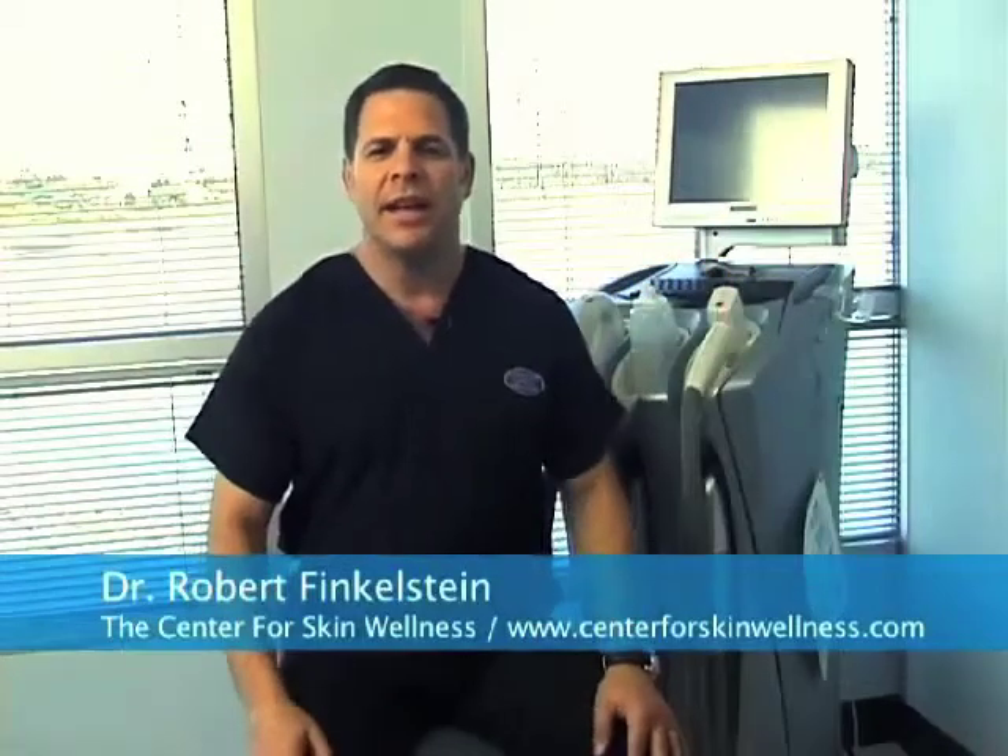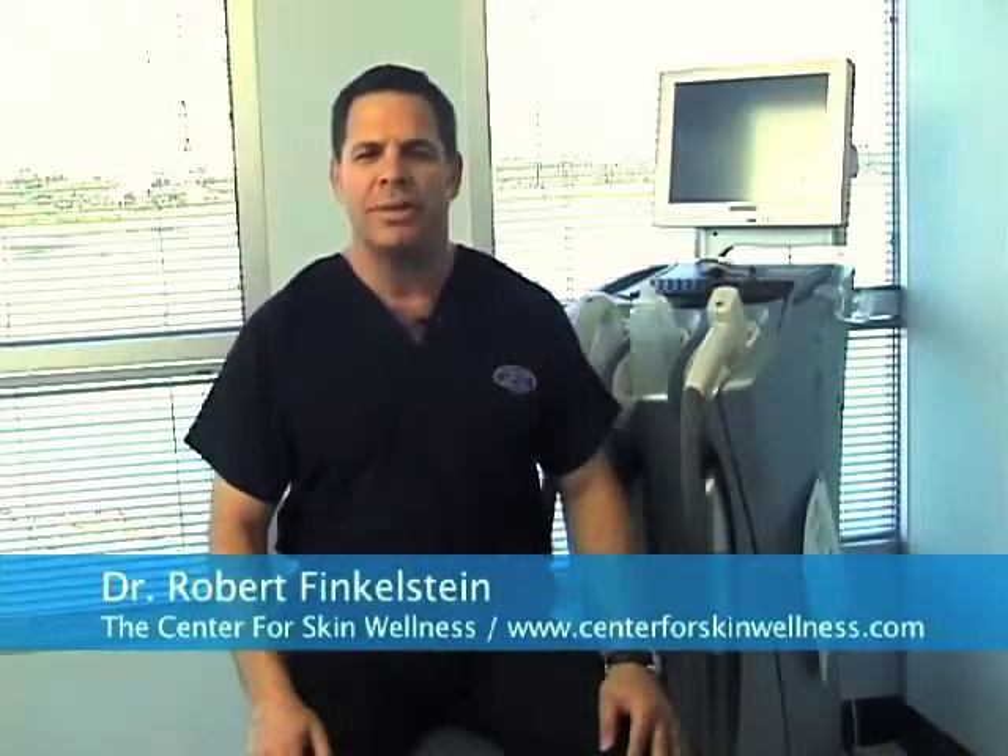Hi, I'm Dr. Rob Finkelstein at the Center for Skin Wellness. We are a medical and cosmetic dermatology center in Lakewood Ranch, Florida, near Sarasota. We have created this video series to talk about some of the more common skin conditions as well as go over some of the new treatments used for these skin conditions.